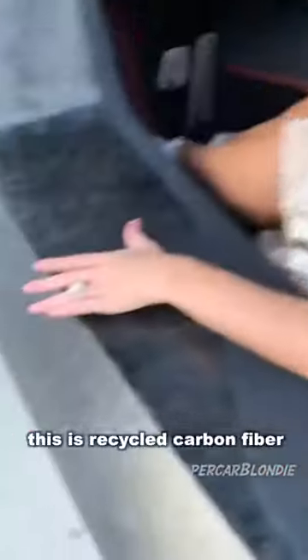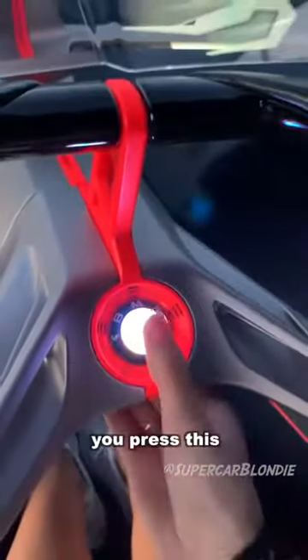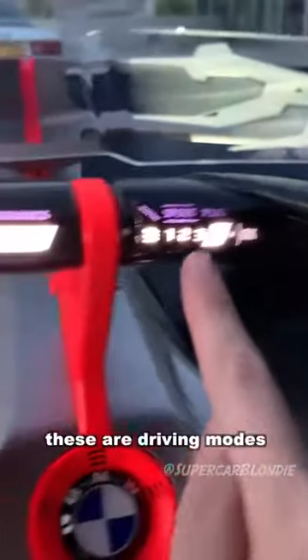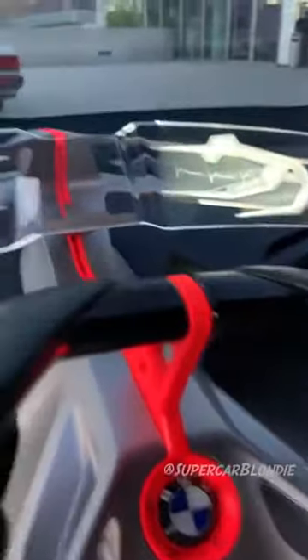This is recycled carbon fiber, and when you get in, this BMW logo lights up to welcome you. You press this and it shows you the first display. These are modes — driving modes. Then you press this here and this display comes up.